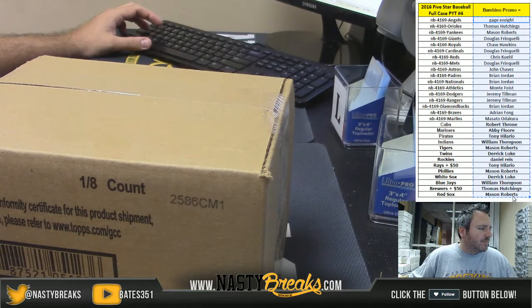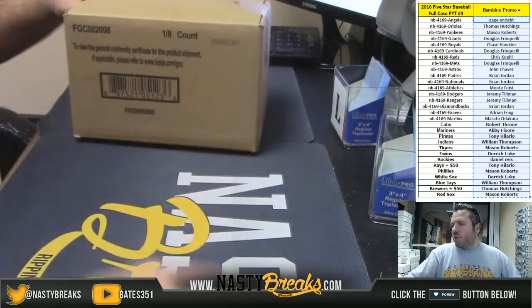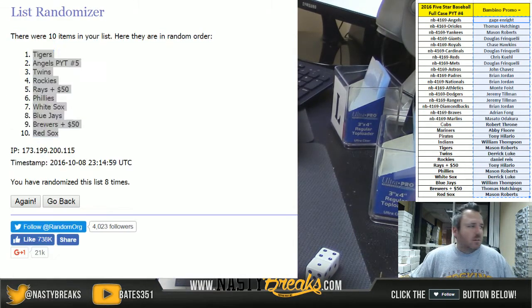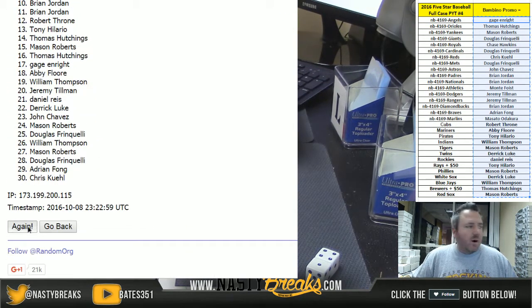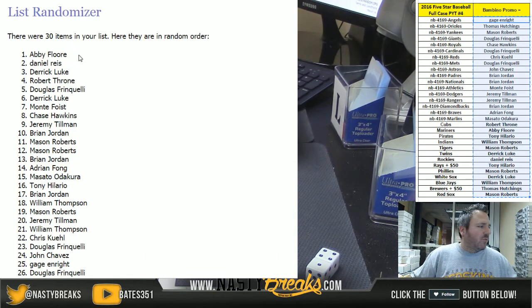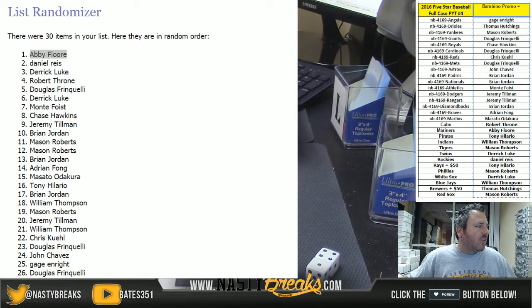Good luck to everybody. The person on top of the random is gonna win the promo spot. Let's go ahead and roll dice — we're gonna go five times. Here we go: one, two, three, four, fifth and final time — five. Abby wins the Bambino promo spot, congratulations Abby!